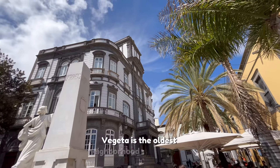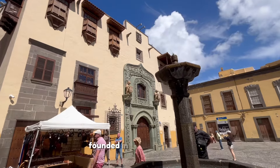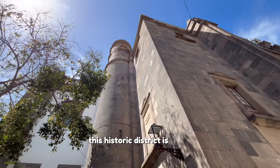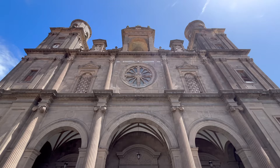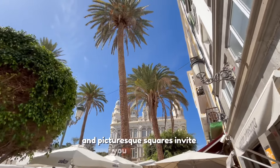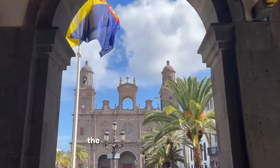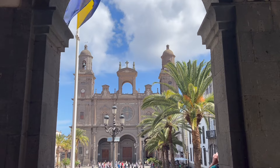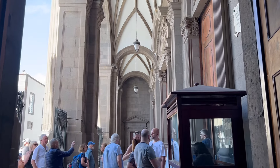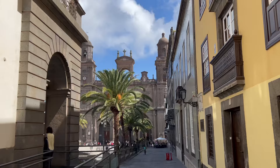Vigita is the oldest neighborhood in Las Palmas. Founded in the 15th century, this historic district is like a journey back in time. Here, cobblestone streets and picturesque squares invite you to get lost among its charming corners. The impressive Cathedral of Santa Ana, with its Gothic and Renaissance architecture, is one of the highlights of Vigita and a symbol of the city.